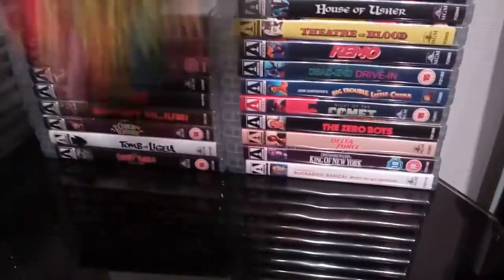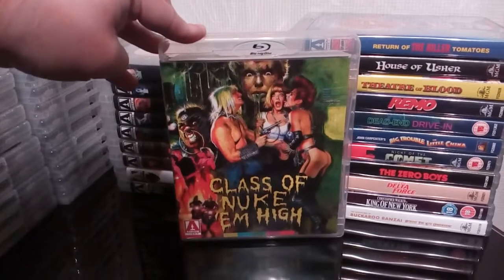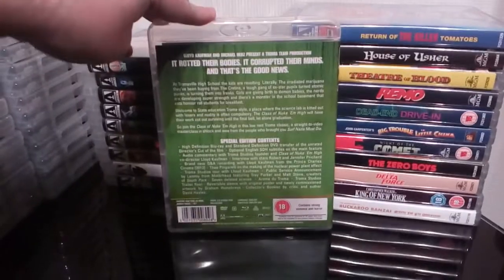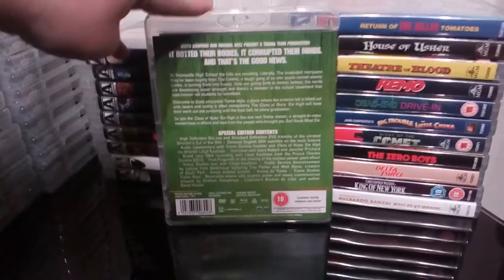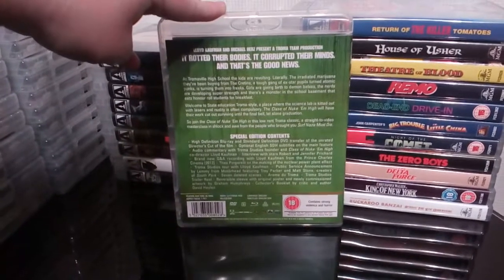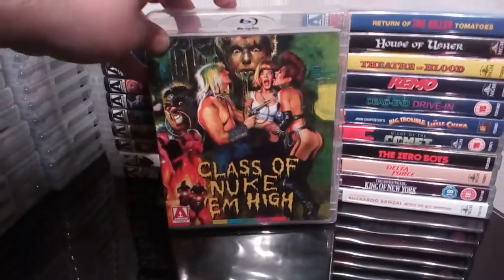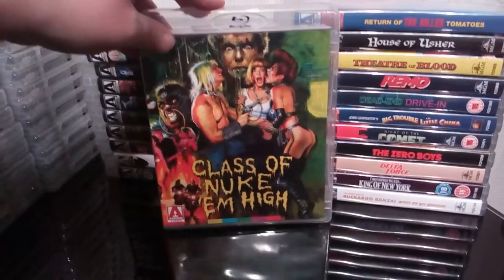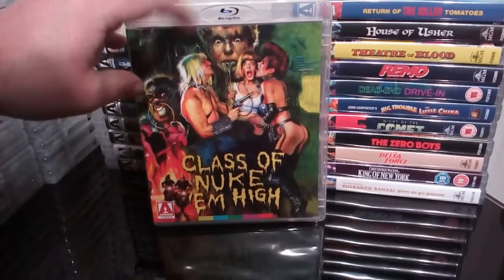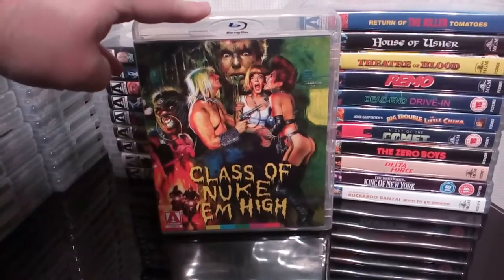Next up is the absolutely fantastic and superb Troma flick Class of Nuke 'Em High. I absolutely love this movie — it's cheesy as hell but funny as hell as well. It just has a bit of everything — the gore, the goo, everything about it is brilliant. What's not to like about a Troma film. I have the original big box ex-rental VHS of this as well — of course Graham Humphreys' cover art. Fantastic stuff, great film.